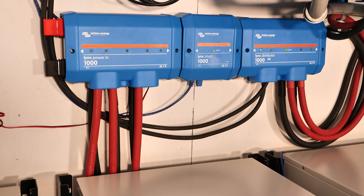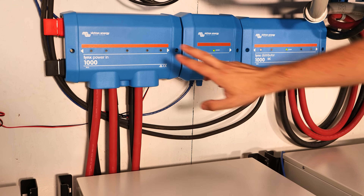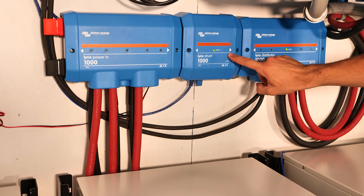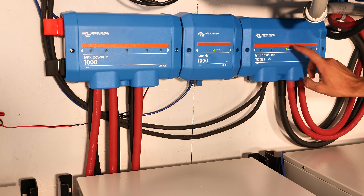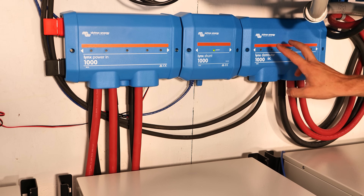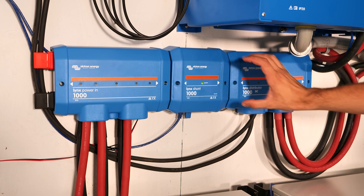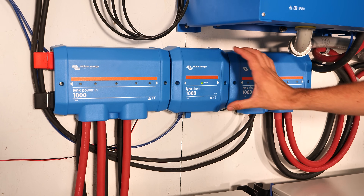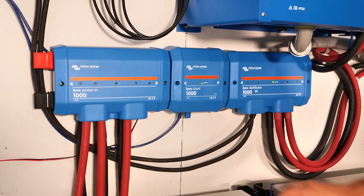To manage all that power we've turned to the Victron Lynx distribution system, which has three components: the Lynx Power In — bus bars that combine all the battery packs — the Lynx Shunt that monitors all the batteries including the main 500-amp DC fuse, and the Lynx Distributor containing all the fuses going to the solar controllers and inverters. This system will be expanded beyond the 15-battery maximum of one Cerbo GX, and the Lynx Shunt allows them to monitor state of charge no matter how large the battery bank grows.